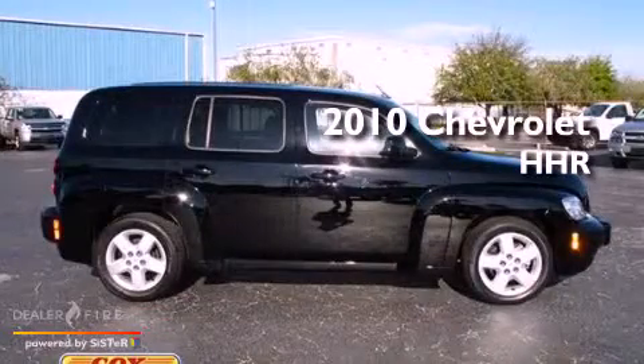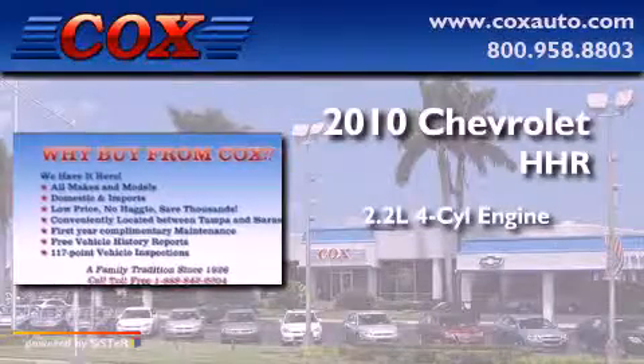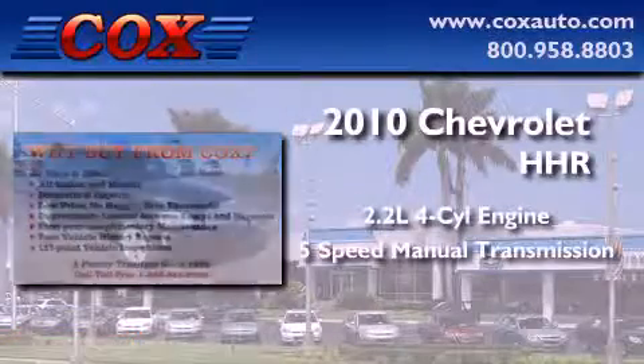This is a 2010 Chevrolet HHR. It features a 2.2-liter, four-cylinder engine and a five-speed manual transmission.